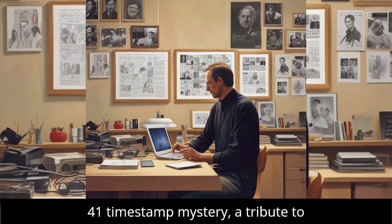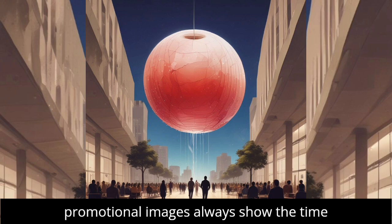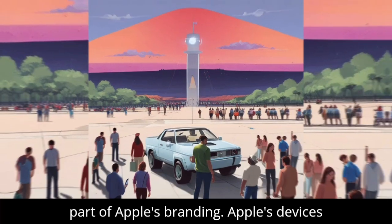Unveiling Apple's 9:41 timestamp mystery — a tribute to Steve Jobs. Ever noticed that Apple's promotional images always show the time as 9:41? It's more than just a number; it's a tribute to Steve Jobs and a key part of Apple's branding.